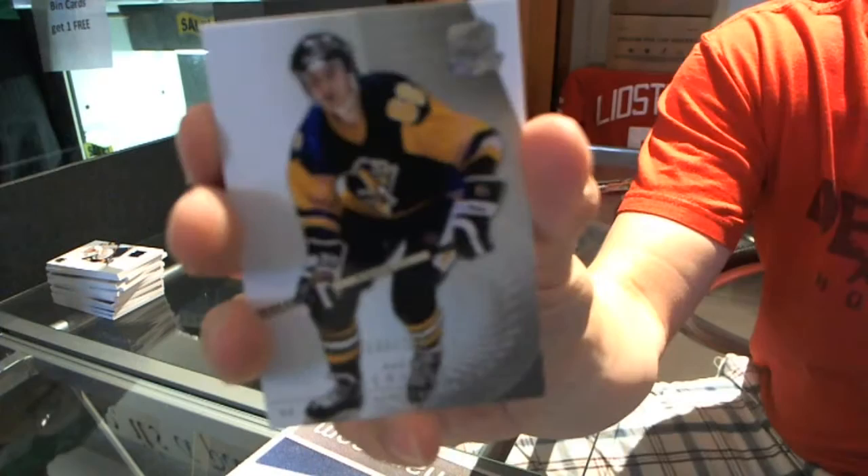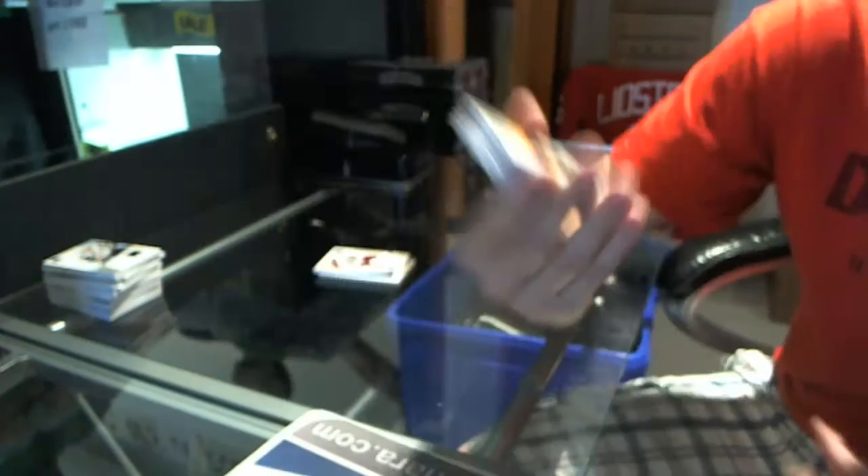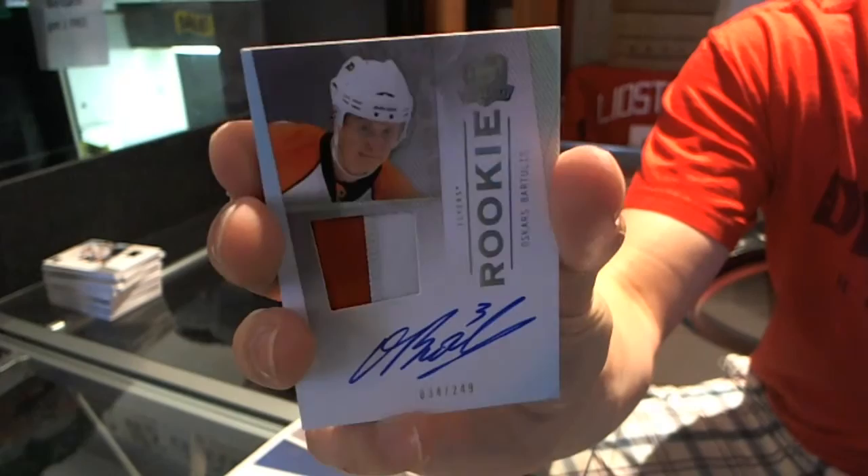Base card number 249, Mario Lemieux. Mario Lemieux, base card 249. Two-color rookie patch auto, number 34 of 249, Oscars Bartoulis. Oscars Bartoulis.